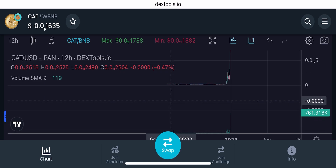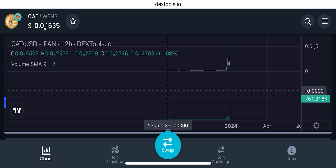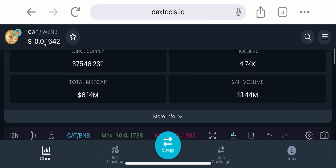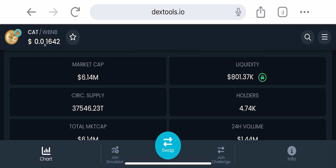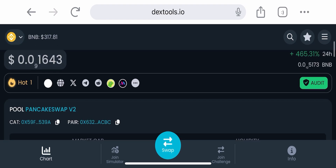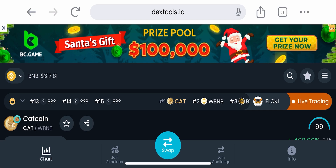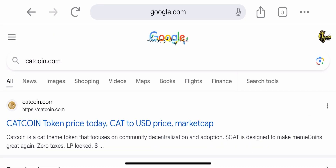I am definitely bullish on Solana-based tokens and coins. You can buy cat coin on Raydium — Raydium is a swap used for the Solana network. A lot of people are using it because it has low gas fees and network fees. Raydium is also a coin you should take a look at and invest in. I invested in Raydium when it was under a dollar, so I have a good amount of coins from it. It's almost like PancakeSwap or Uniswap.